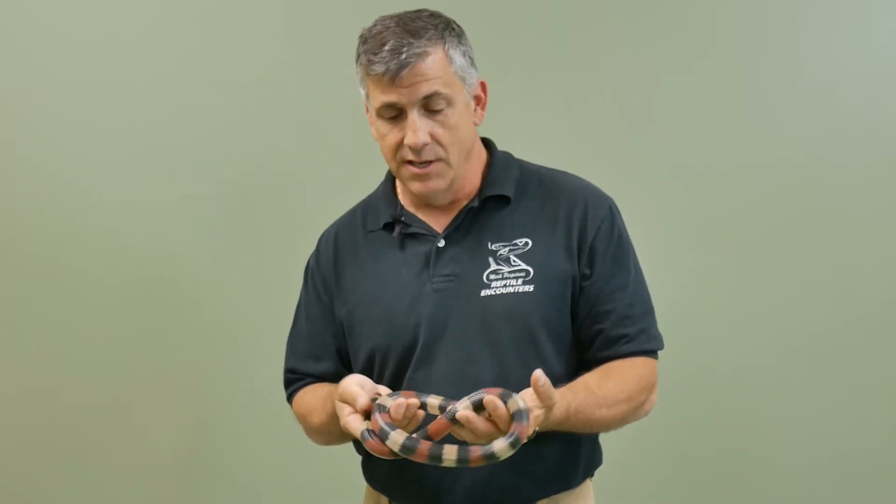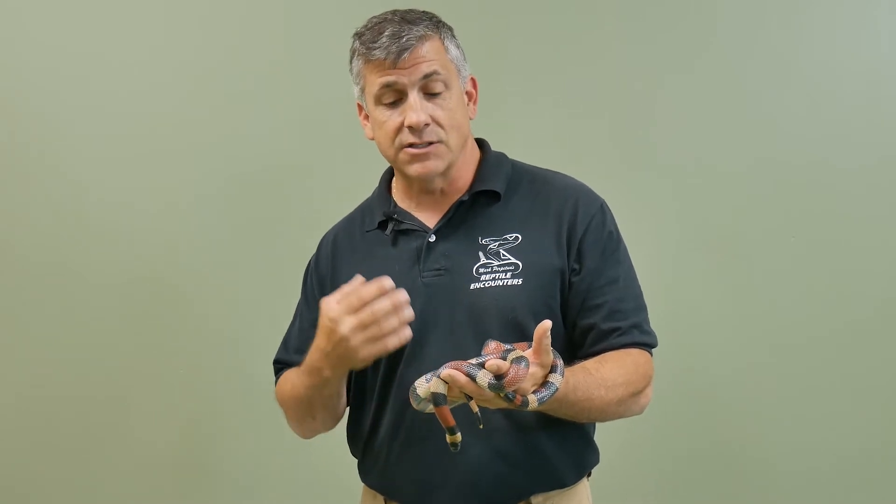Pueblan milk snakes are often referred to as tri-color milk snakes because they have this beautiful banding of red, black, and yellow. A lot of the southern milk snakes will have this coloration as something we call mimicry.